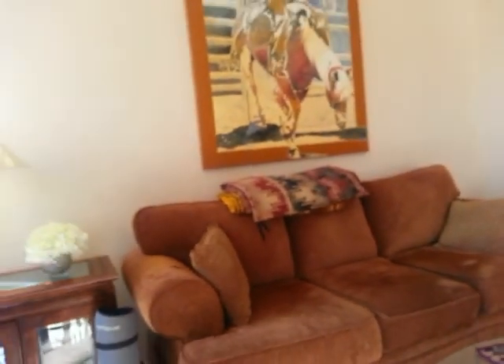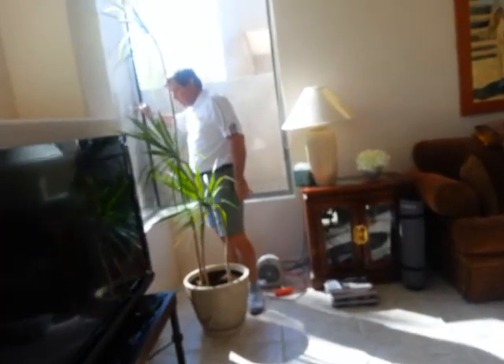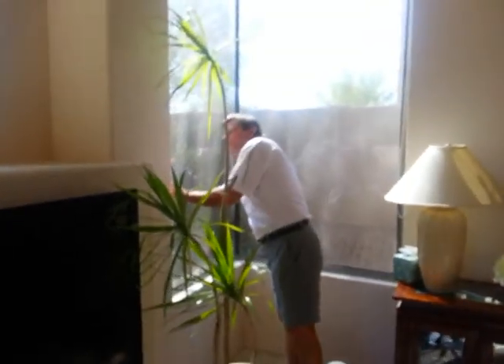I look for any cloudiness to the windows that tells me of a low-E failure or a failure in the seal between the panes of glass. But everything looks good — everything looks in good condition.